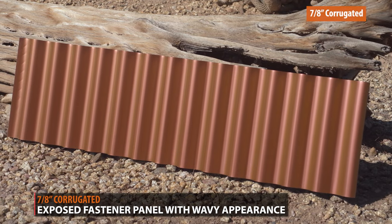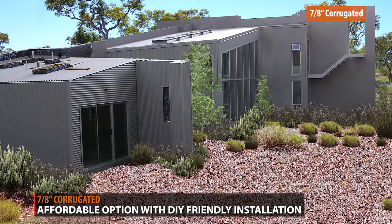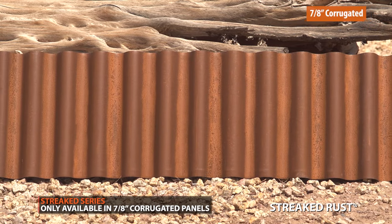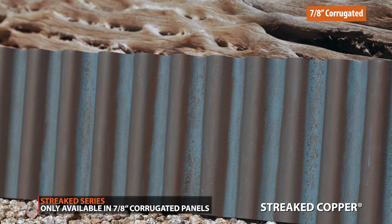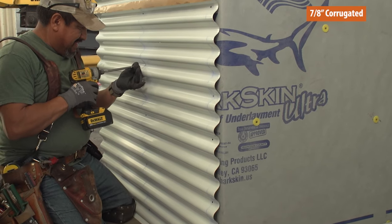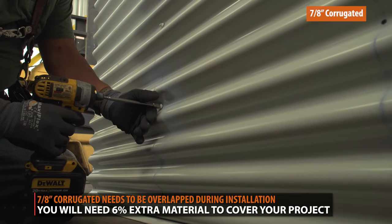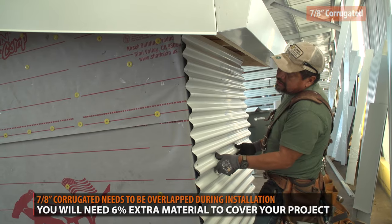7A's Corrugated has a wavy, rounded appearance that you won't see with any of the other panel profiles. It is affordable and easy to install, making it very popular among DIYers. While Western States Metal Roofing carries panels in over 100 color options, there are custom colors such as the Streak series that are only available in 7A's Corrugated. A disadvantage is that you will lose some square footage because when using 7A's Corrugated for siding, the panels have to be overlapped one corrugation, resulting in less coverage — ultimately you will have to buy more material than other panel profiles to get the same amount of coverage.